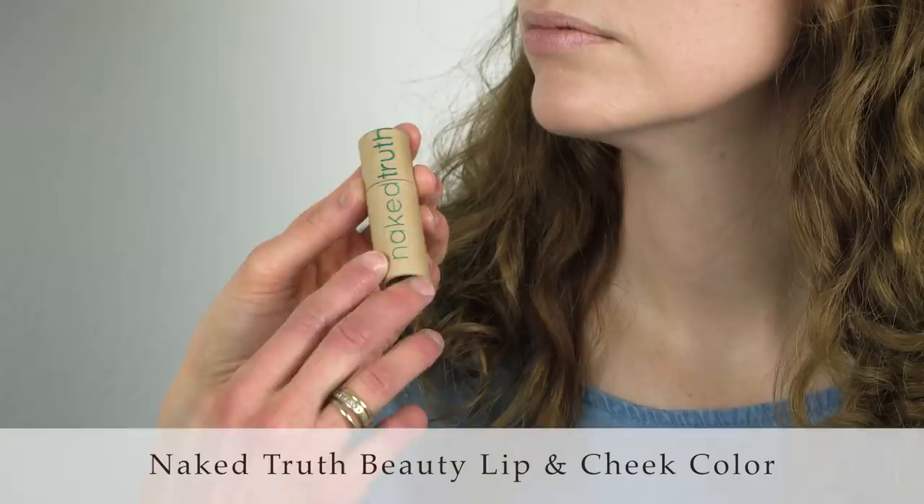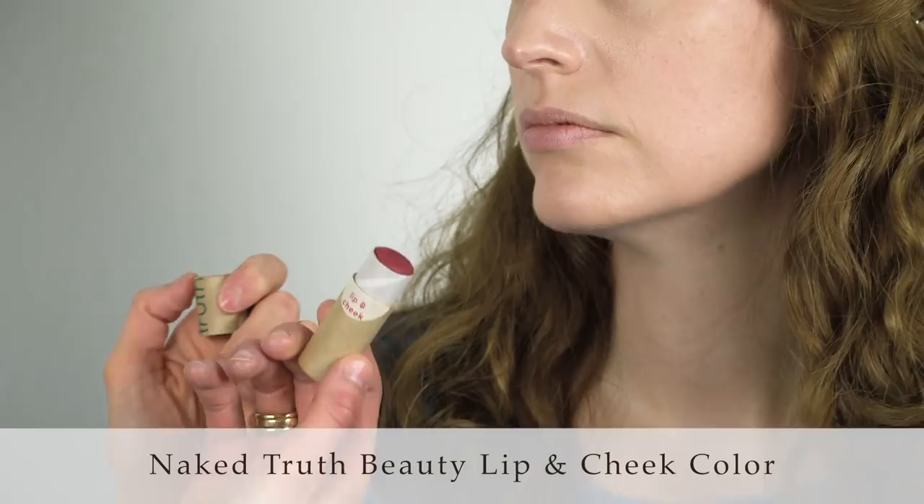This looks so much better — your skin has life and radiance to it and it's very even. With dry skin, you don't want too much powder, so a cream cheek color like this one from Naked Truth Beauty is fantastic. The shade is called Wednesdays, but you can use it every day.